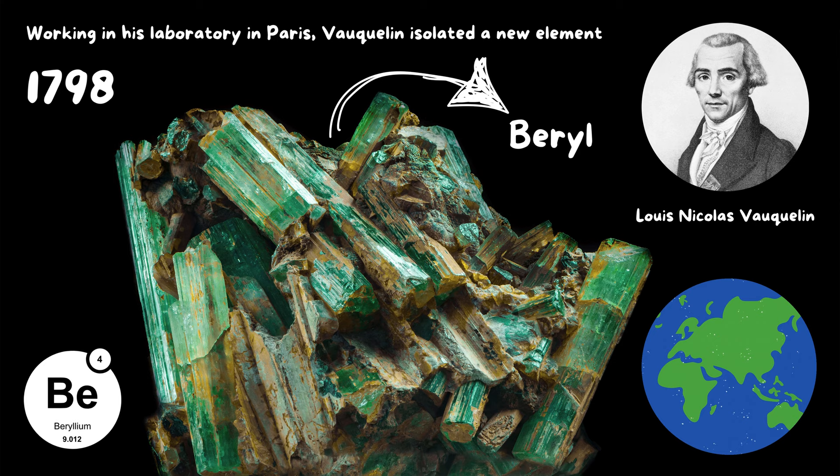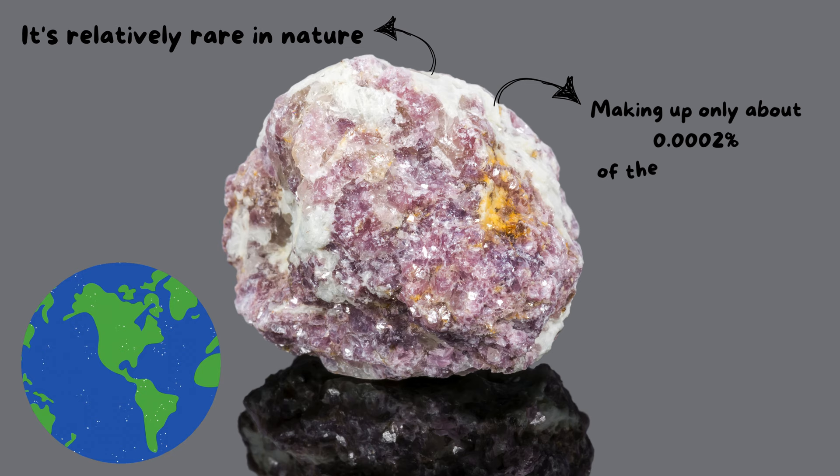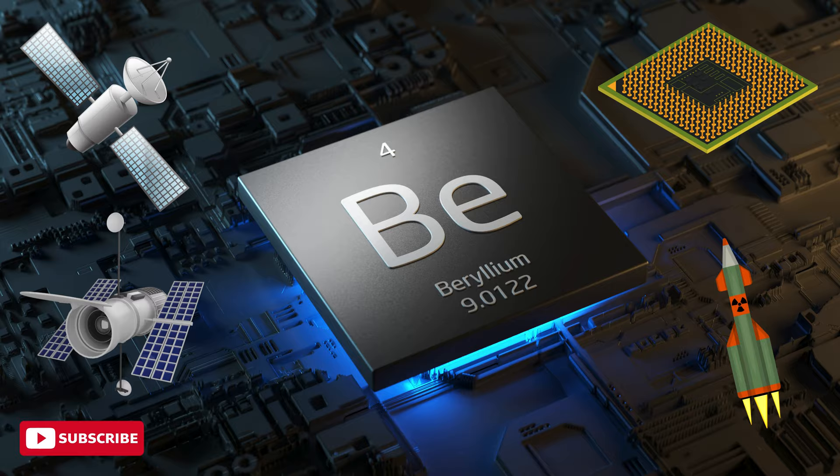Beryllium is a lightweight, steel-gray metal with a high melting point, making it incredibly strong and heat-resistant. It's relatively rare in nature, making up only about 0.02% of the Earth's crust. Despite its rarity, beryllium has found its way into many important applications due to its unique properties.